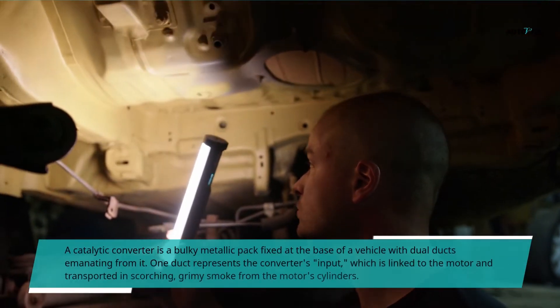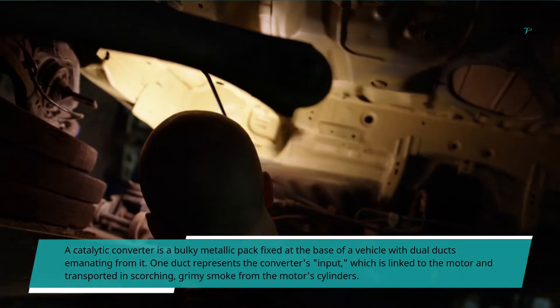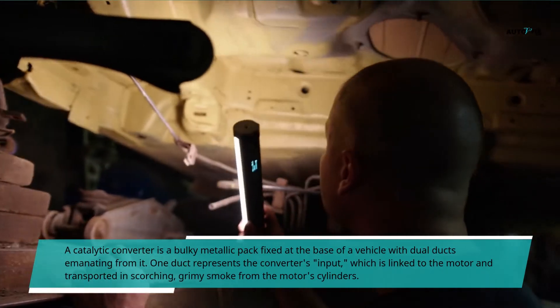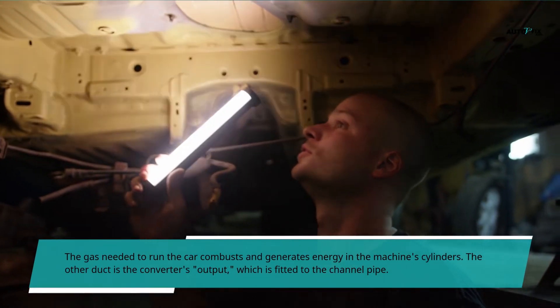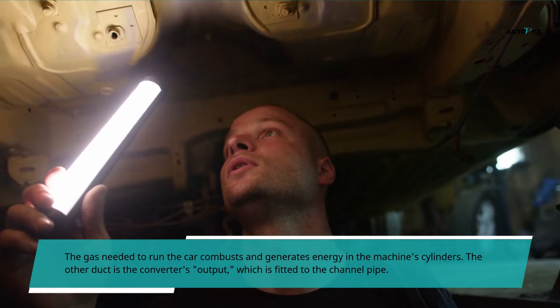A catalytic converter is a bulky metallic pack fixed at the base of a vehicle with dual ducts emanating from it. One duct represents the converter's input, which is linked to the motor and transports scorching, grimy smoke from the motor's cylinders. The other duct is the converter's output, which is fitted to the exhaust pipe.